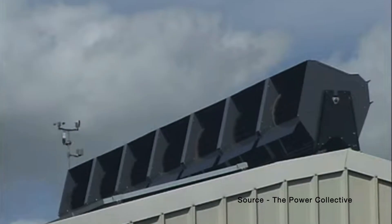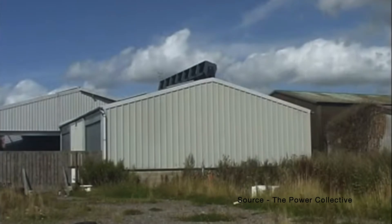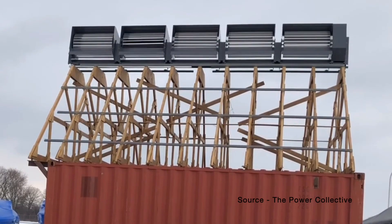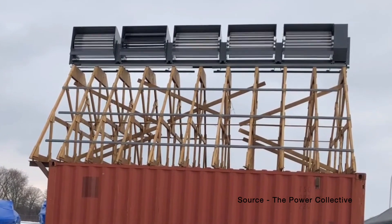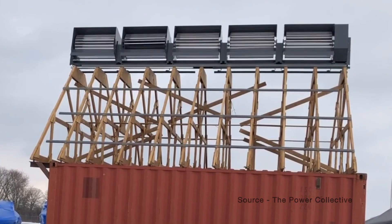The Power Collective claim the Ridgeblade is very quiet, vibration-free, and its rotation is self-regulating, so it will not run too fast in high wind. While the Ridgeblade is larger than typical turbines, I think it's less visually intrusive than more usual turbine designs and more likely to fit in with houses in the UK. More importantly, the design can spread the load over a large area of roof, which will greatly reduce the stress on an existing structure and get around the problem vertical axis turbines cause when strapped to a wall or a chimney.